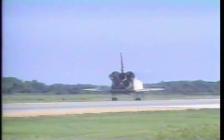Roger, wheel stop, Endeavour. Congratulations on a highly successful and historic mission. Standby for post-landing deltas.